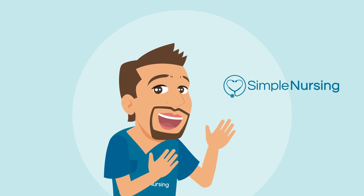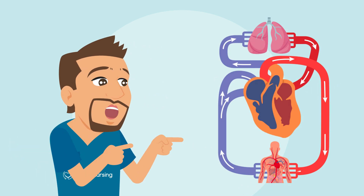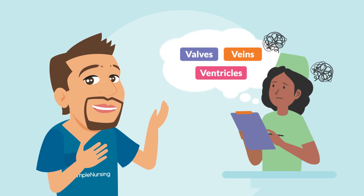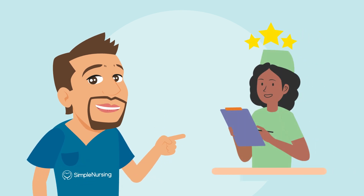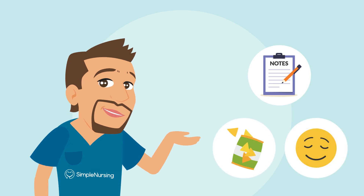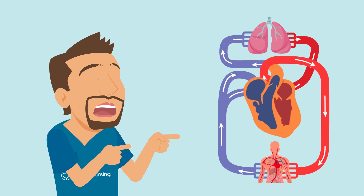Hey, future nurses, it's your boy Nurse Mike here, and today we're tackling something that shows up everywhere — from anatomy to patho to medsurg — blood flow through the heart. I know this topic can feel downright overwhelming with all the valves, vessels, and ventricles, but stick with me and by the end of this video, you'll be able to sketch out blood flow through the heart not only from memory, but also explain it to your classmates like a pro. So grab your notes, maybe a snack, and get comfy, because you're about to learn how the heart really pumps life throughout the body.